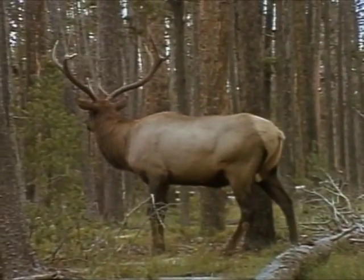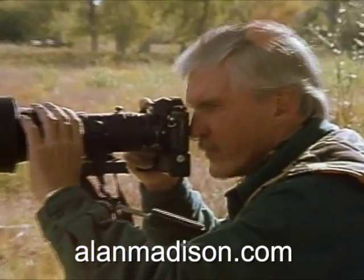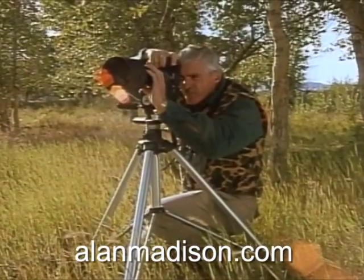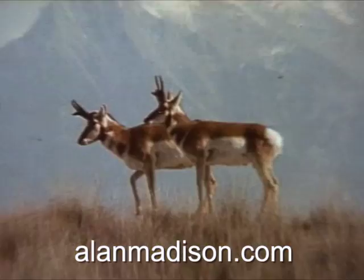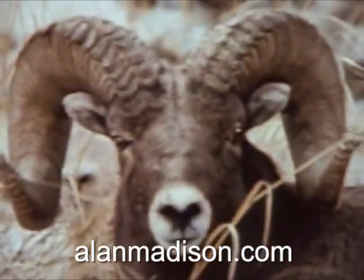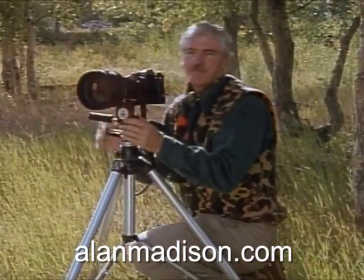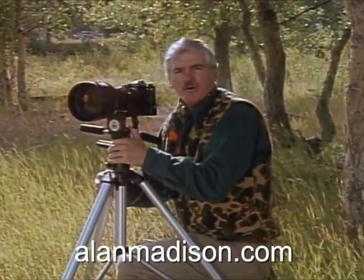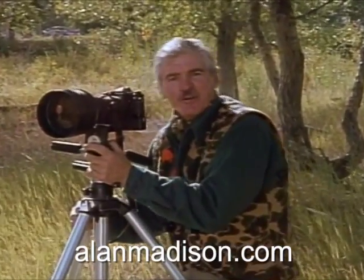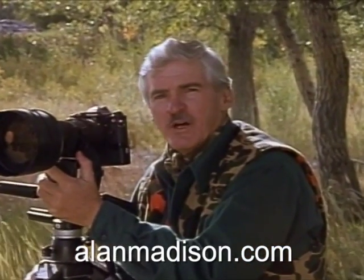Among the many skills a bow hunter needs is the ability to get exceptionally close to the game he's hunting. It's a point well understood by Bill McRae. As one of the nation's top outdoor photographers and an avid bow hunter, his experience with both camera and bow and arrow have given him an intimate knowledge of game animals in their natural habitats. To get really close up, the skills needed as a wildlife photographer are the same as those needed as a bow hunter.